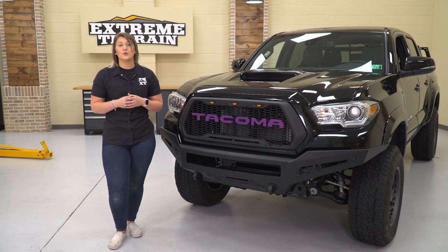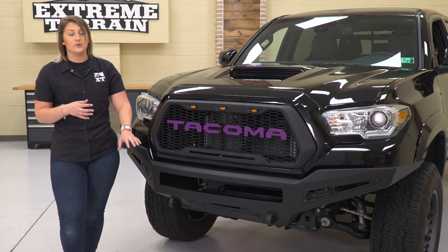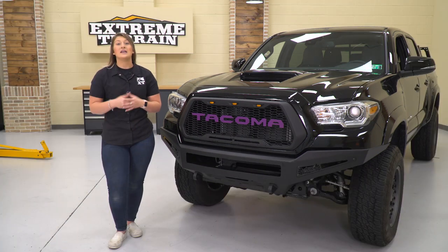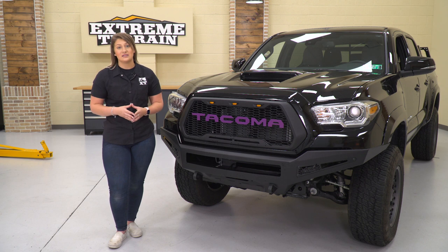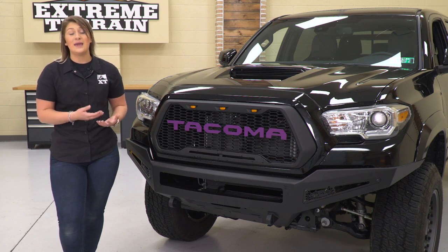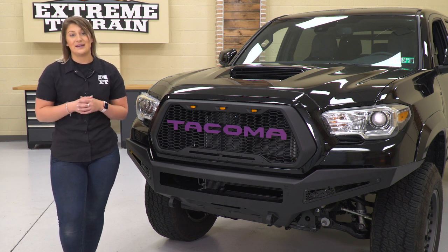Speaking of that performance, this will also incorporate utility into the design with the recovery points, the winch plate, and all of the light mounting options. What I really like about this is the fact that it's going to have universal mounting options and come with all of the brackets that you need, so you can really customize this to how you want it and make your Tacoma stand out.